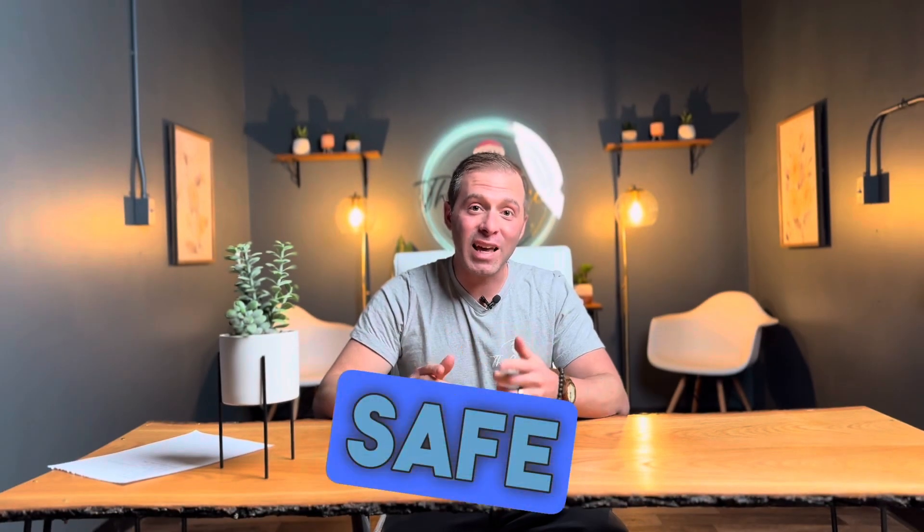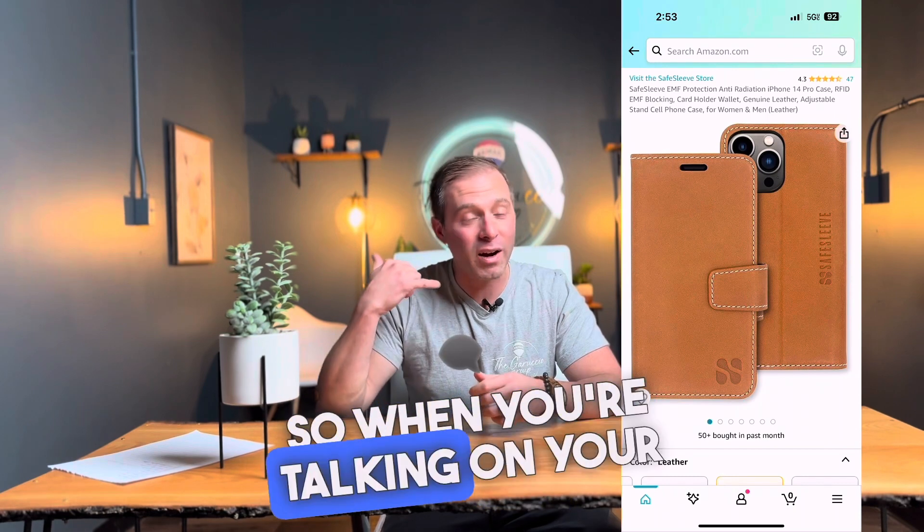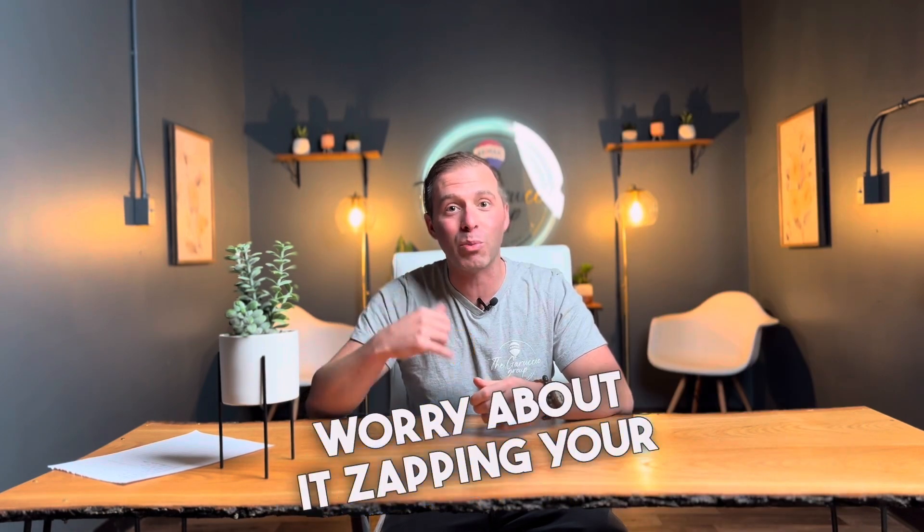Number 9: a Safe Sleeve cell phone case. This case blocks and reflects radiation, so when you're talking on your phone, you don't have to worry about it zapping your brain.